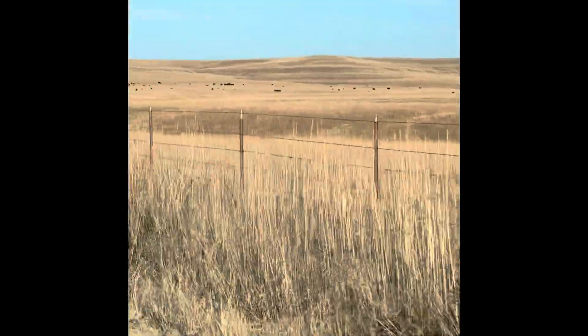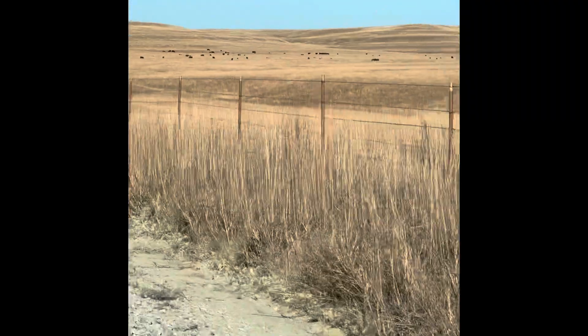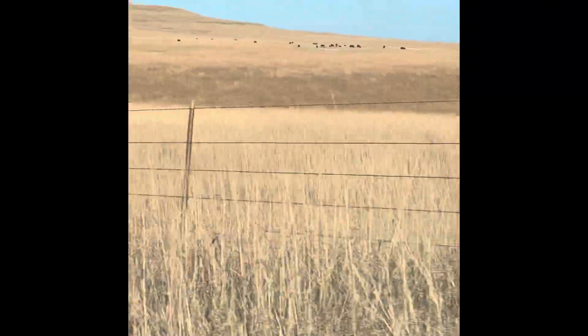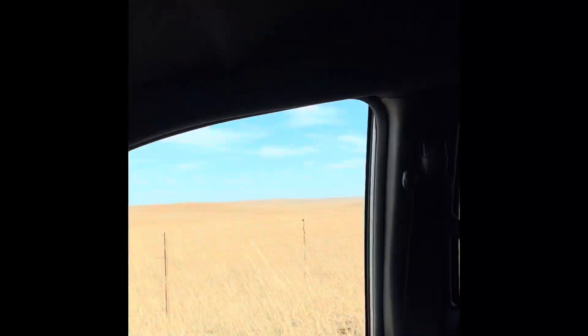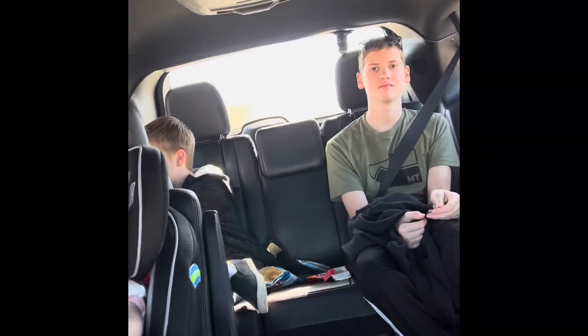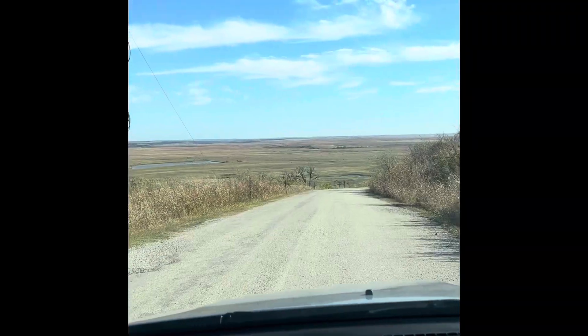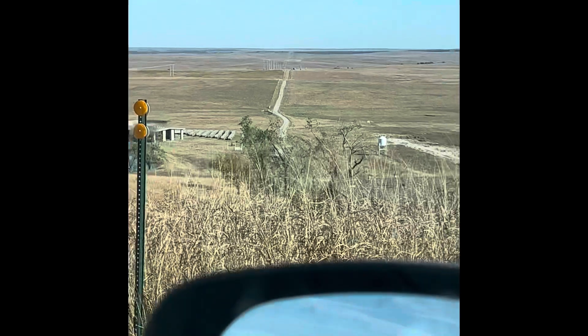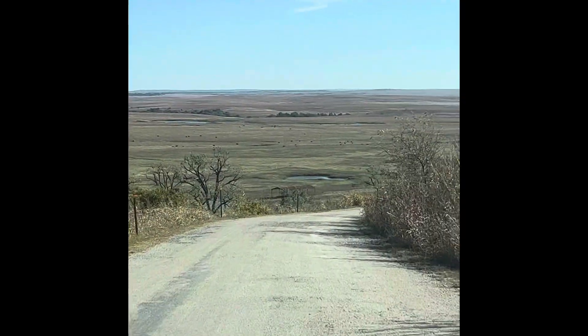There's some cows out there. Maggie! Look at this view. Oh, there's the lodge down there. I can see it. It's taking a long time to find the lodge. Wow, this is gorgeous.